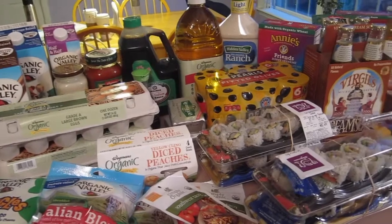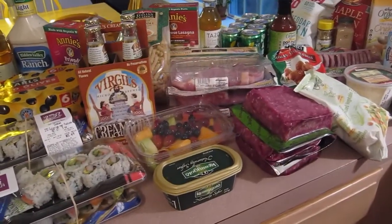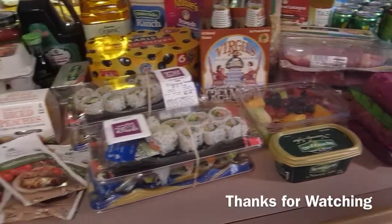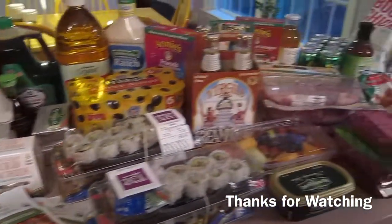So this was our groceries for the week. It is more than we usually get and will probably last more than a week. I may have to go back for just a few things, mainly produce. The meat and ground beef usually last a lot longer, so that's our groceries for the week.